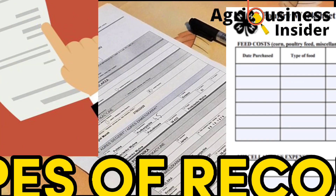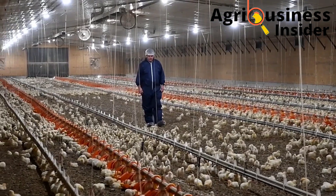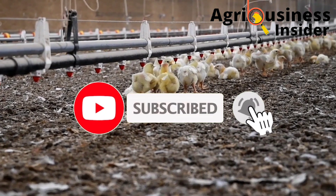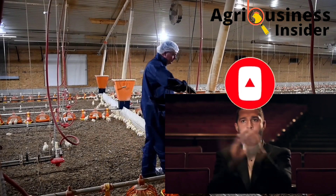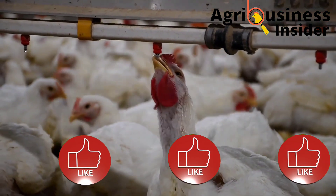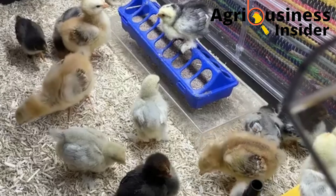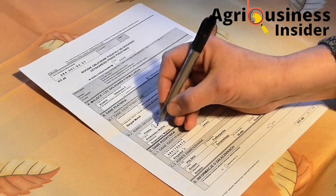I am also going to discuss various types of records in poultry production. If you haven't subscribed to this channel, make sure you hit the subscribe button and the bell icon so you can be notified when we post another amazing video. Also hit the like button so that this video can be pushed to many farmers so that they can access this important information.